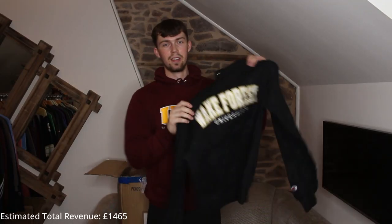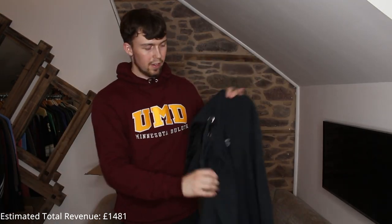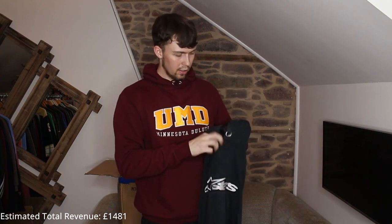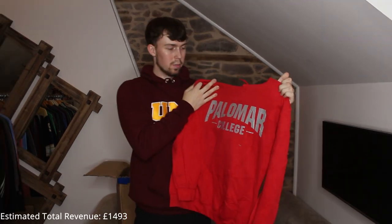Next up, back to embroidered Champion pieces — Wake Forest University. I love it — white and gold embroidery, really nice piece. I've never heard of this brand before — Alpine Stars — it says on the tag. It's got the exact same logo as it is embroidered and it's kind of nice. We haven't had any Nike pieces in a while.